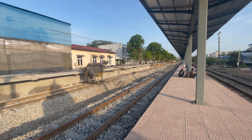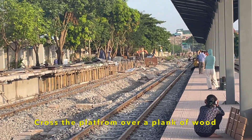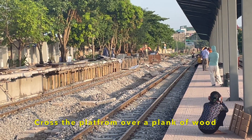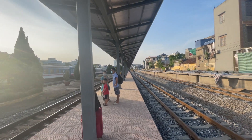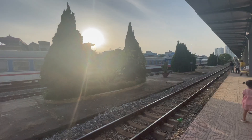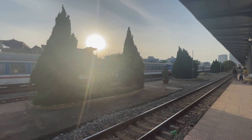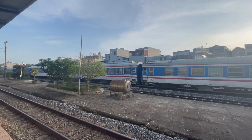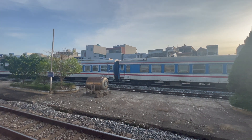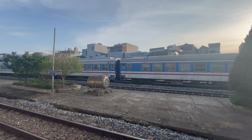This is a train station in Vietnam, in Nam Ninh. It's 5:30pm and it still has lots of sun. Train tickets can be bought at the station but if you don't understand Vietnamese then it's probably easier if you buy them online in advance.